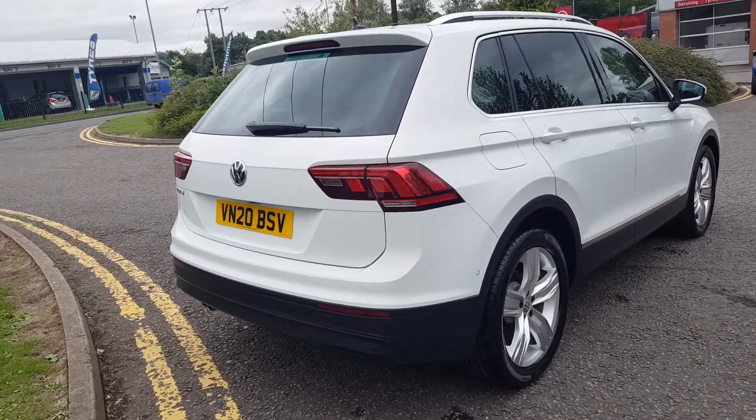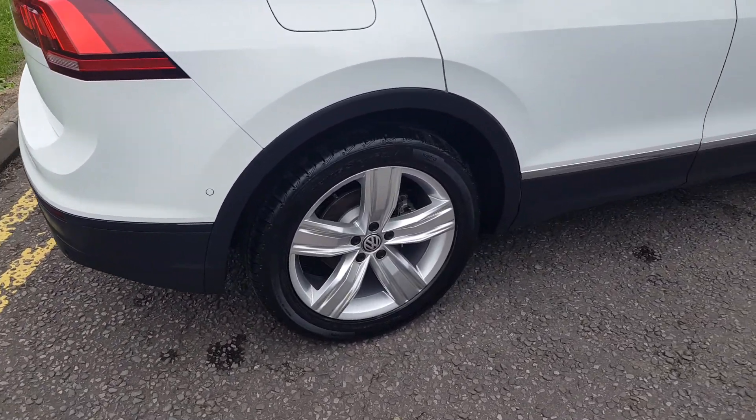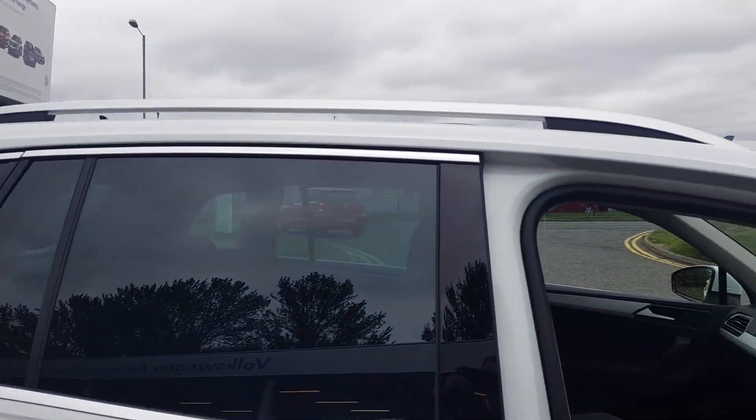You've got a very large boot space with a space-saver spare wheel. You get front and rear ultrasonic parking sensors with a rear-view camera and park assist. You've also got the 19-inch Victoria alloy wheels and rear privacy glass.